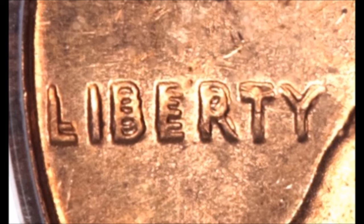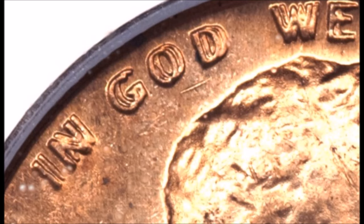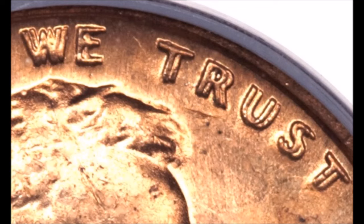The 1969-S Double Die is exceptionally rare. Currently there are somewhere around 38 known examples. All examples have been found coin hunting. The highest dollar one sold at auction for $126,500. Currently examples trade anywhere in circulated conditions between $10,000 upwards of $50,000, and uncirculated examples trade for $50,000 upwards of $126,500. So definitely be searching for the 1969-S Double Die Obverse.